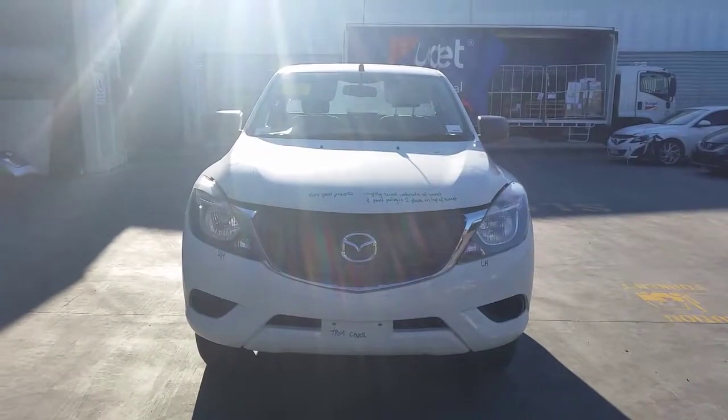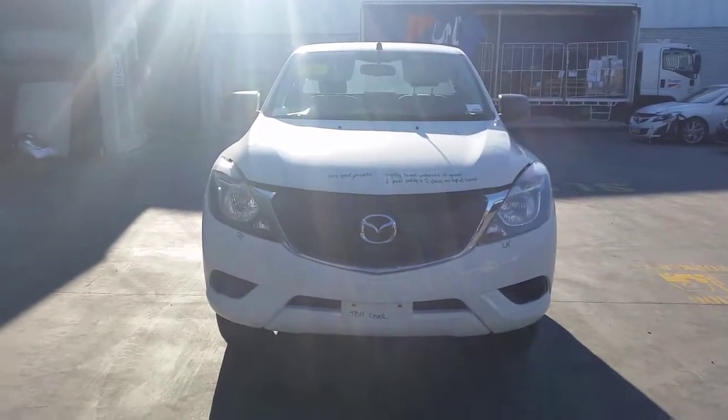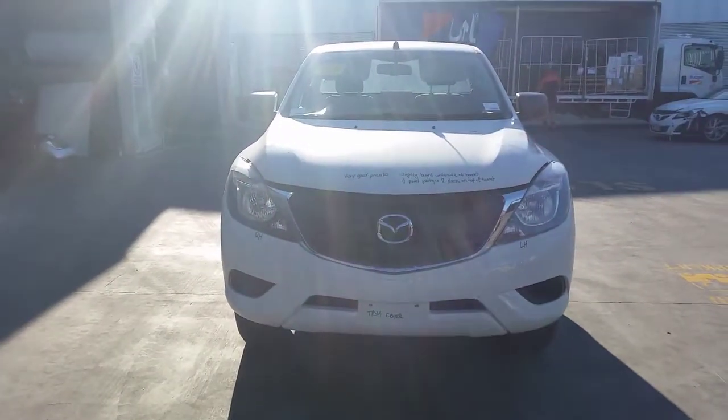This is Chris from Total Parts Plus, 29 Meadow Ave, Cooper's Plains. Our phone number is 0738481382. Today we have a 2016 Mazda BT50 single cab chassis ute, stock reference number 3816.